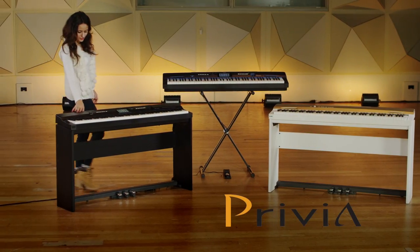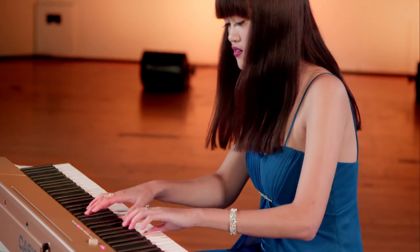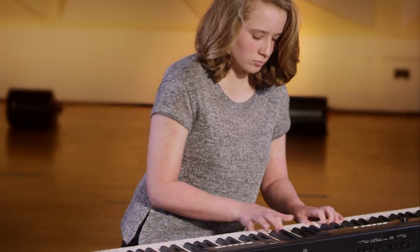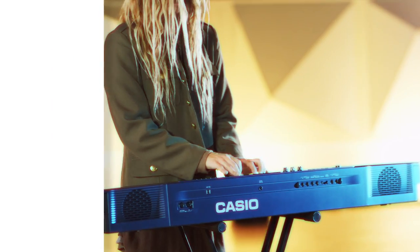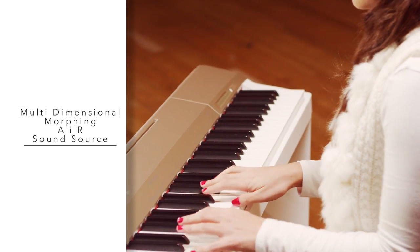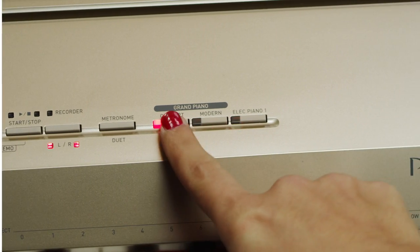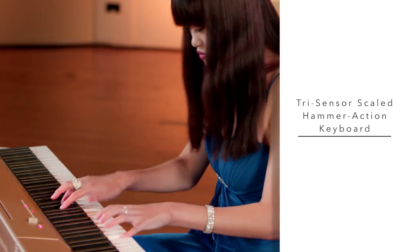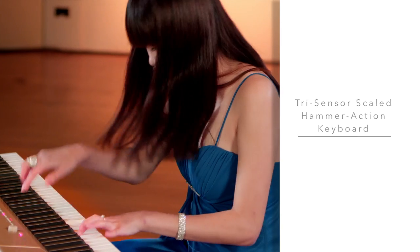Casio created the Privia Portable Digital Piano range to combine the best features with amazing sound and unprecedented portability. The multi-dimensional AIR sound source gives the most realistic sound possible, sourced from real recordings of world-famous pianos, while the second-generation tri-sensor-scaled hammer-action keyboard has an incredible piano feel.